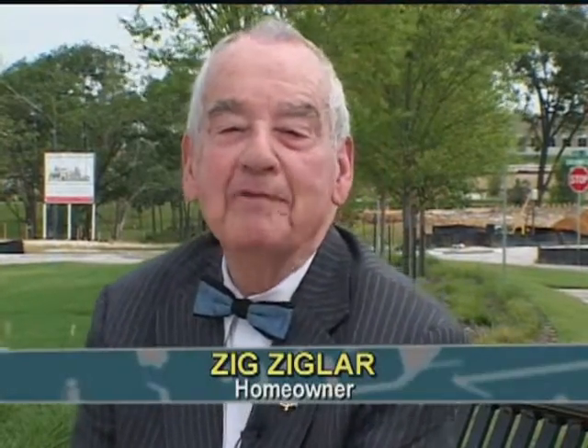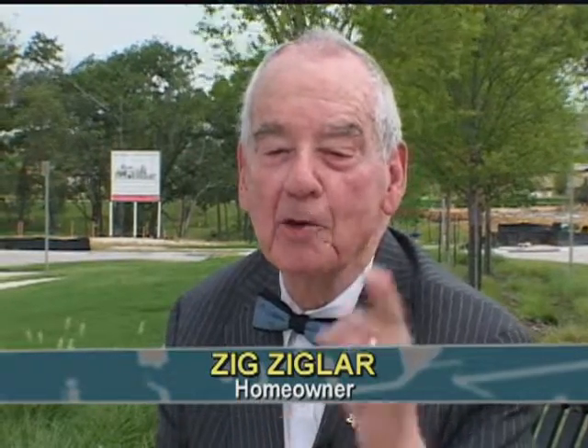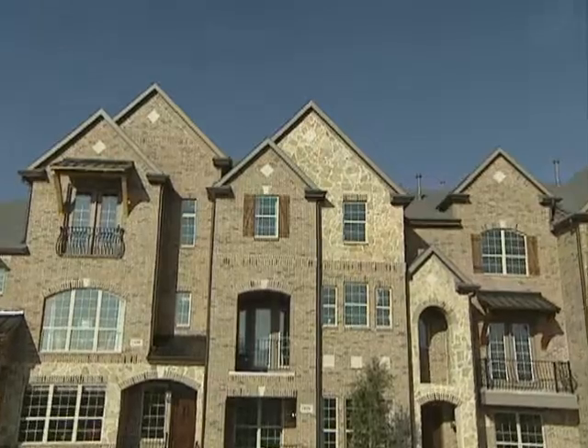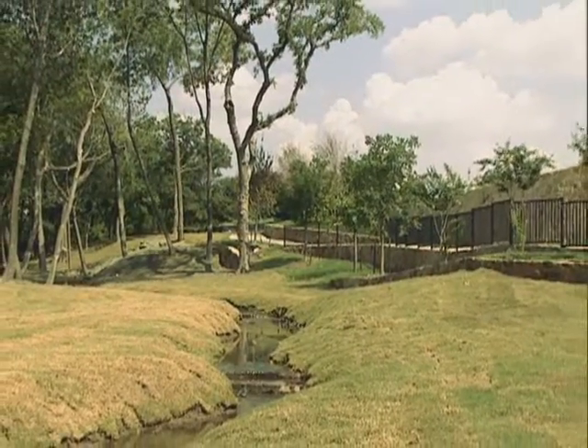Thanks Michael. My wife Jeannie and I will be leaving our home of 23 years to make our new home at The Shops at Prestonwood. Why would we move after all these years? Because The Shops at Prestonwood has almost everything we have ever wanted in a home and neighborhood.